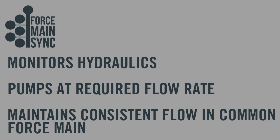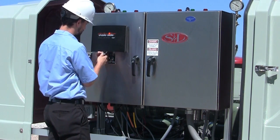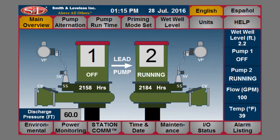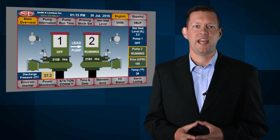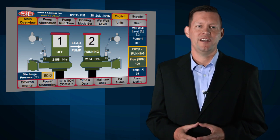All common force mains face extreme pumping conditions in attempting to maintain a consistent flow. Now, a simple computer program called Force Main Sync by Smith & Lovelace can monitor the hydraulics in the common force main and keep the pump station pumping at the flow rate required to maintain a consistent flow. Drawing upon vast hydraulic and pumping system design expertise, Smith & Lovelace engineers developed Force Main Sync to continually read the force main's condition and simply adjust pump speeds to meet the changing flow conditions. This is in comparison to the traditional answer of an oversized pump station providing variable flows, which have very inefficient pumping rates.